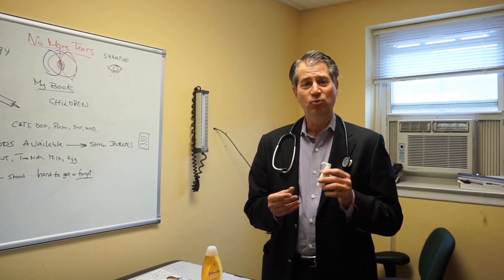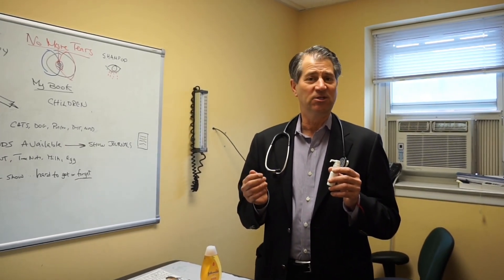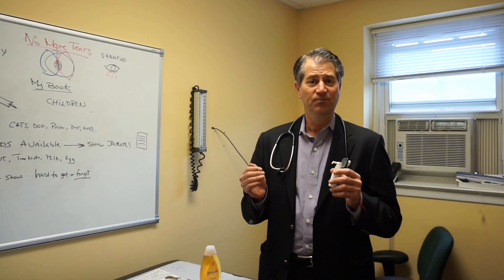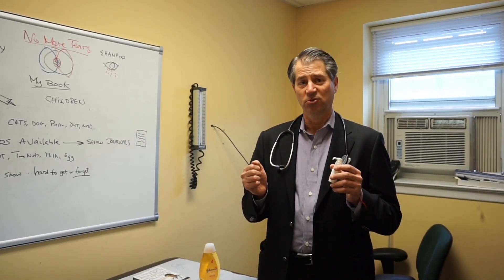The sublingual allergy drops we've done for 20 years for all kinds of environmental allergies — to cats and dogs, to pollen, to mold and to dust — all the things that can affect children and adults who suffer with allergic rhinitis and allergic asthma.